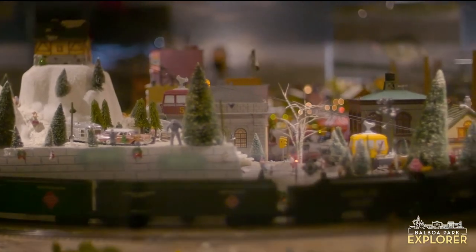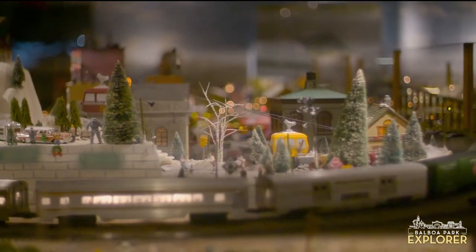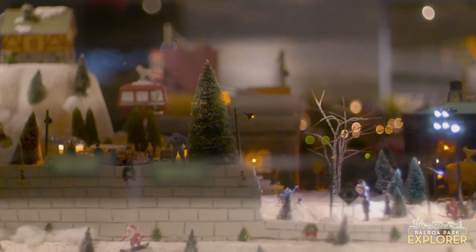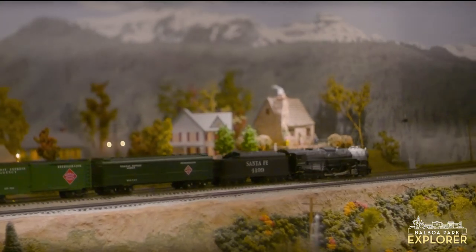This particular layout is called a three rail because there are three rails in the tracks, and the track in the middle is electric, which is what powers all the trains running around me. The Toy Train Gallery is one of five layouts that we have here at the museum. We have layouts in all different scales, sizes, and regions of the American Southwest.